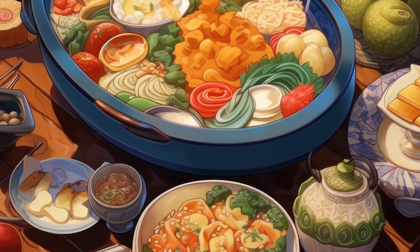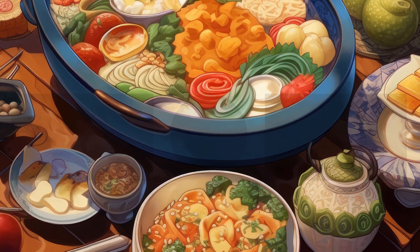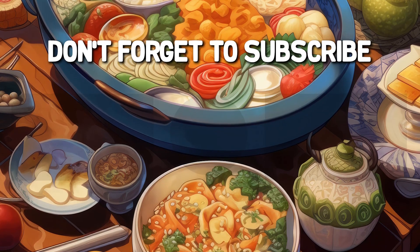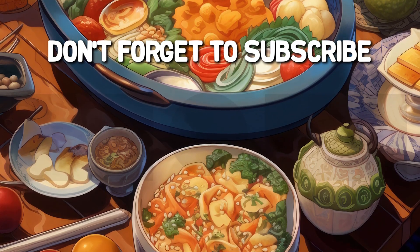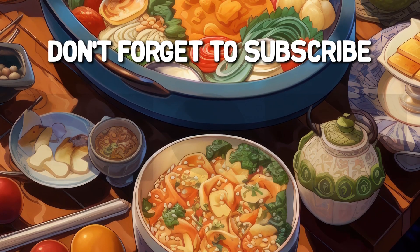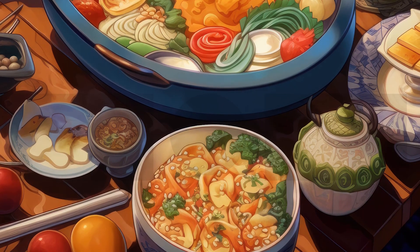Congratulations! You've reached the end of our delicious culinary challenge. How did you find the questions? We hope you enjoyed this tasty journey and learned something new about different dishes from around the world. If you liked it, don't forget to subscribe, like the video, and share it with your food-loving friends. Remember, on our channel you'll always find exclusive content and delights to surprise your senses. We'll see you in our next video. Enjoy your meal!